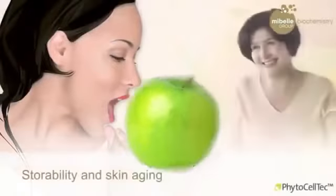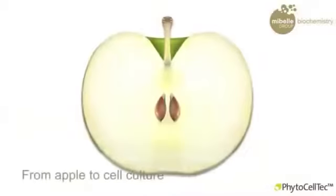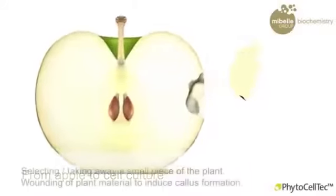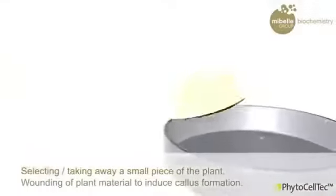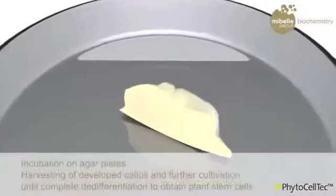We are highlighting here our technology PhytoCellTech, which is a technology to use plant materials based on this new concept in a sustainable way by establishing plant cell cultures. With these plant cell cultures we can grow plants in a sustainable way in bioreactors without interfering with nature.